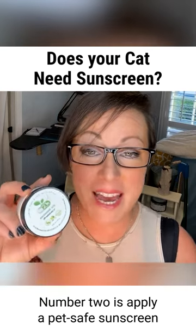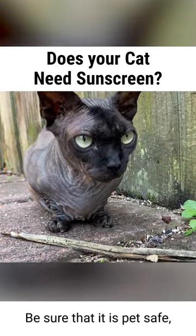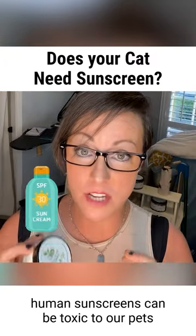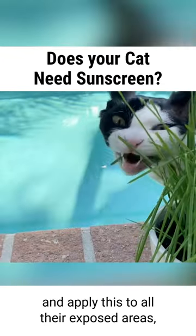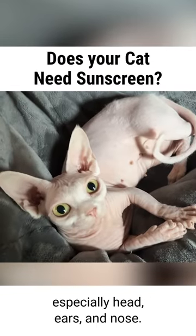Number two is apply a pet safe sunscreen, like our Renewed Pet brand. Be sure that it is pet safe. Human sunscreens can be toxic to our pets. Apply this to all their exposed areas, especially head, ears, and nose.